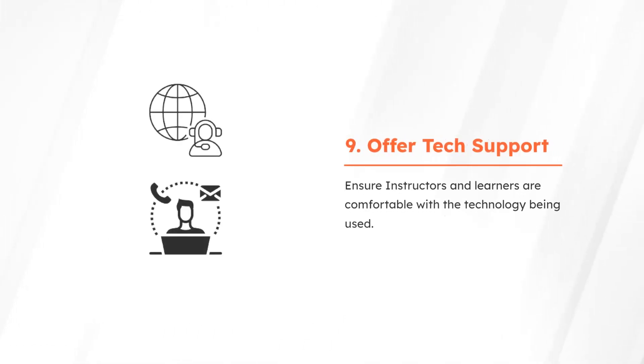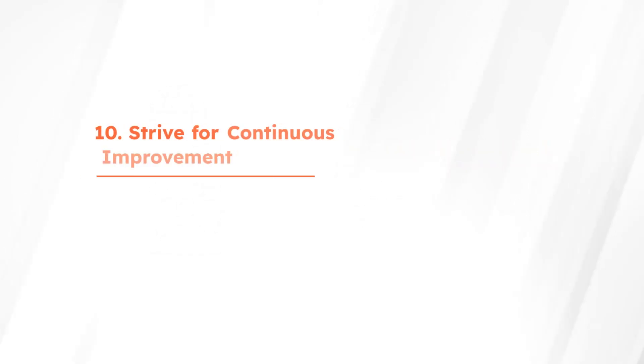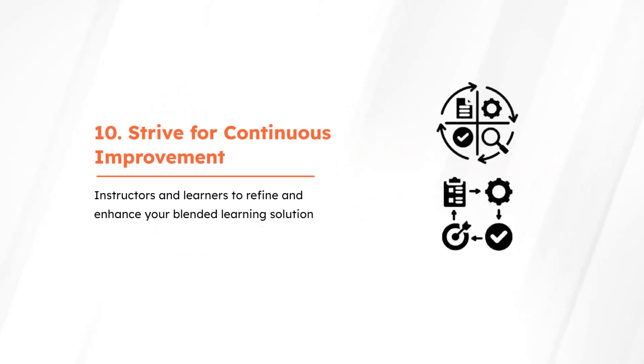Ensure instructors and learners are comfortable with the technology being used. Use the feedback from instructors and learners to refine and enhance your blended learning solution.